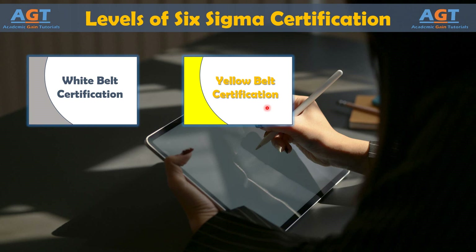Yellow Belts are often employees who need to know about the overall process and why it is being implemented.